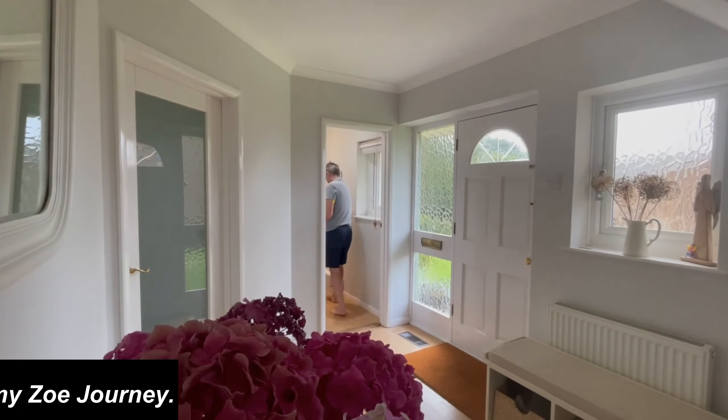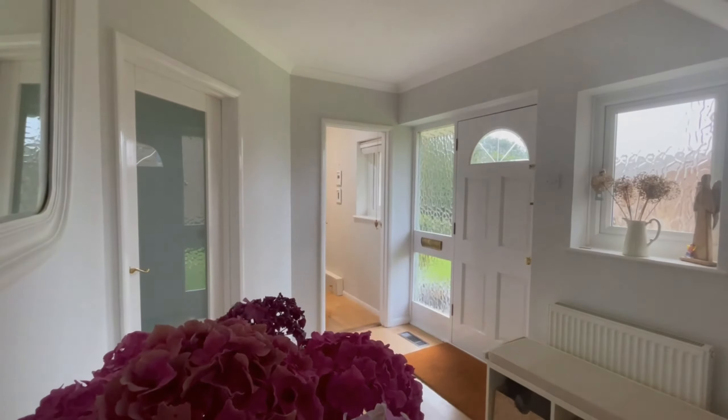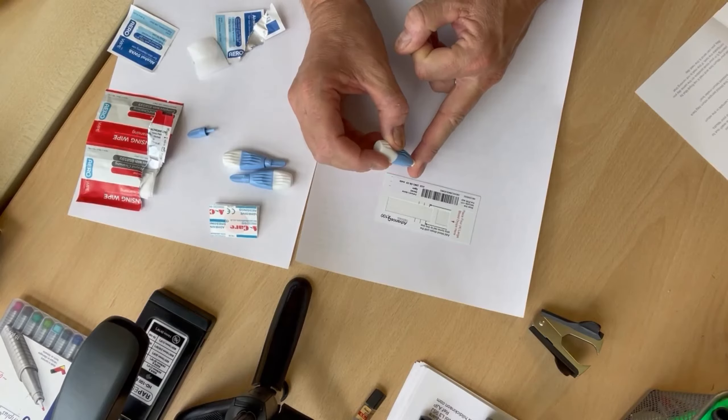I'm on a journey to understand how different food affects my body. I have embarked on a testing regime run by Zoe Science and Nutrition. This has included putting on a continuous blood glucose monitor, doing some tests with some controlled meals, collecting a stool sample and sending that off for analysis, and doing a blood test.